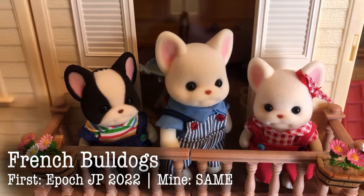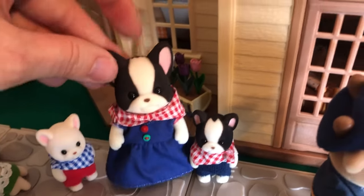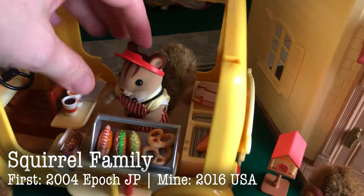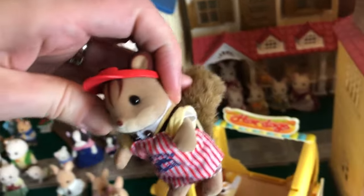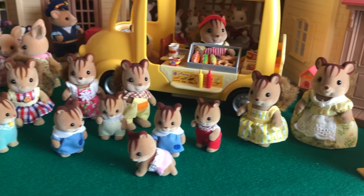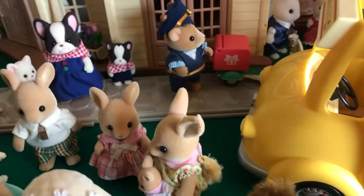Over here we have the French Bulldogs — these are another new family from 2022. So beautiful. They come in two different styles: the black and white and the all white. Over here we have the Squirrel family. Here is Father Squirrel dressed up in the hot dog band stuff with the apron and the visor. The Squirrel family is just iconic. And we have a bunch of babies from various sets.